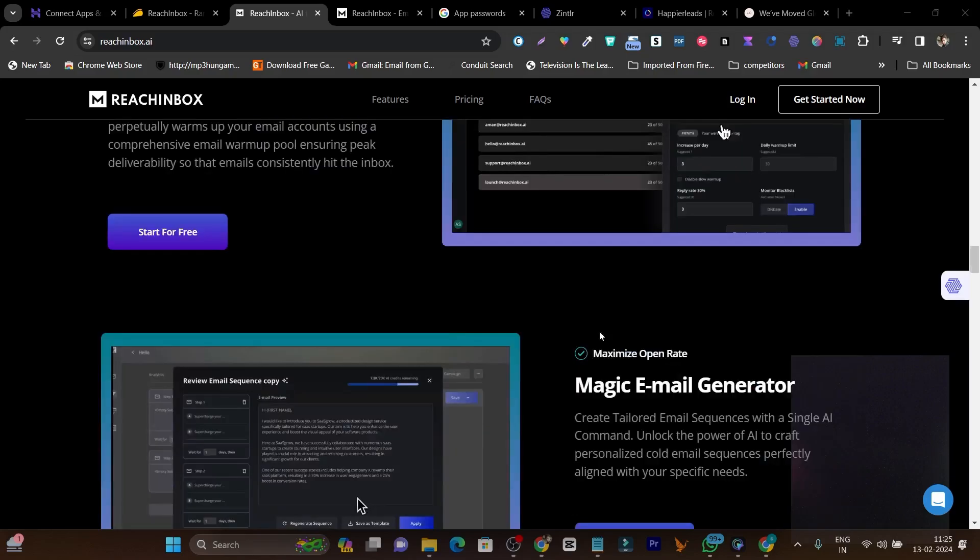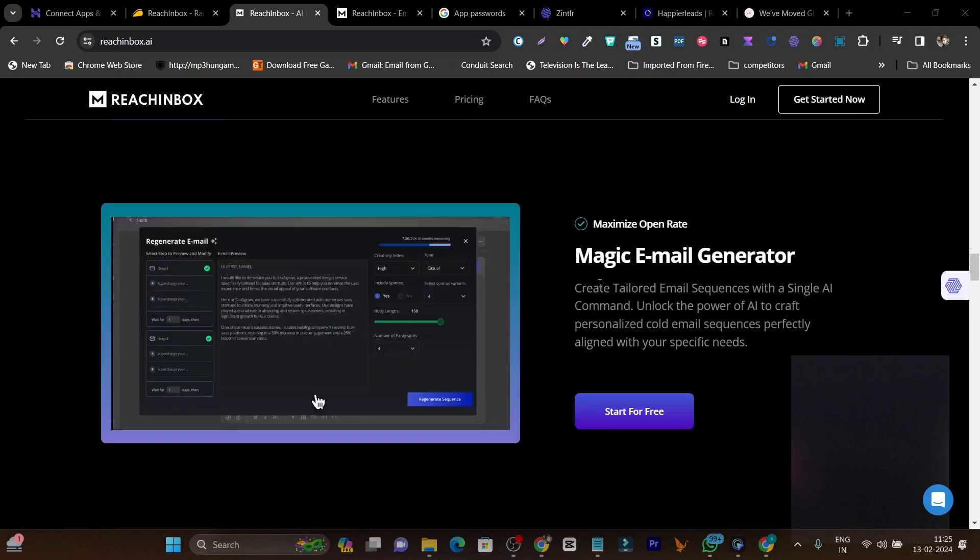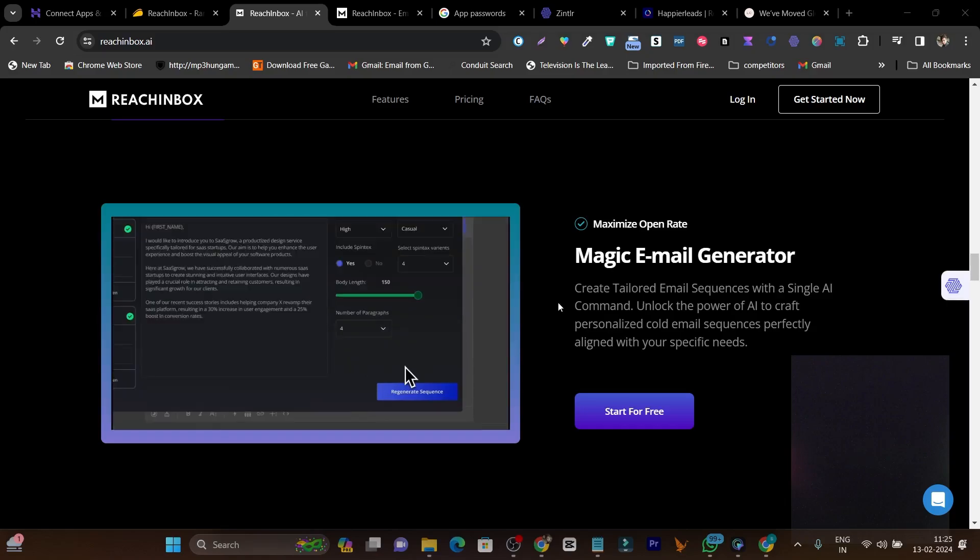You can also add unlimited leads or prospects. There's another amazing feature called the magic email generator — it generates emails tailored to your objective and can even generate full email sequences in just one click. You just describe the purpose of your emails or cold emailing campaign.